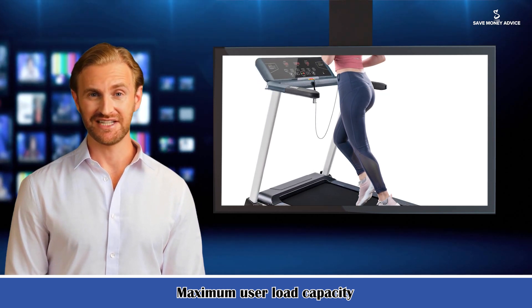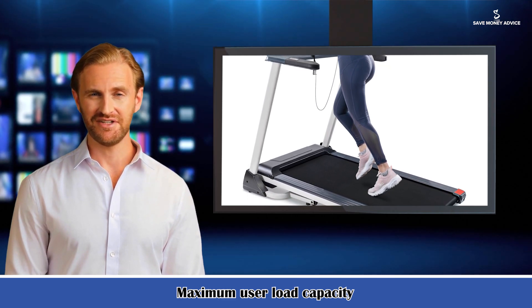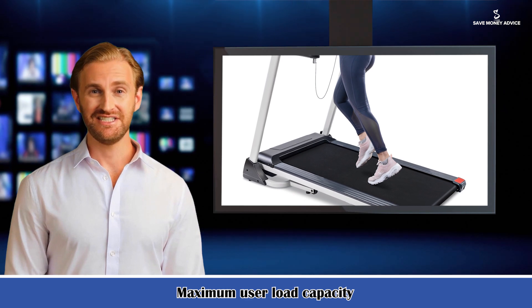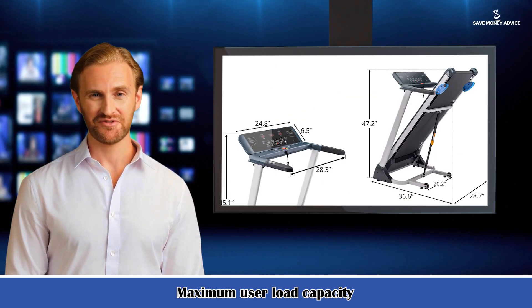Powerful vacuum motor and safety emergency stop key: the premium vacuum motor reduces noise while you run indoors, while the safeguard emergency stop key keeps you in control at all times, stopping the treadmill when pulled for your safety.